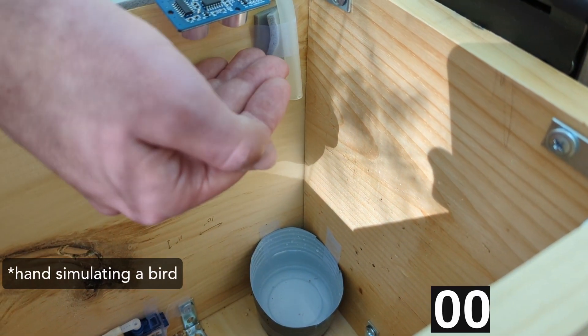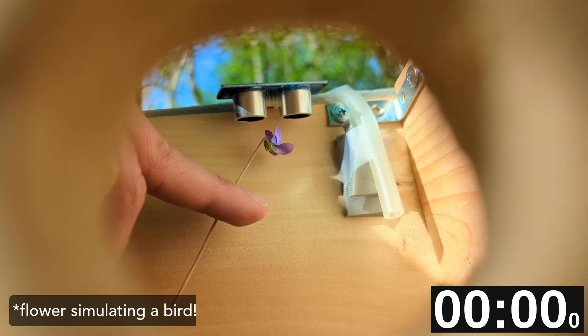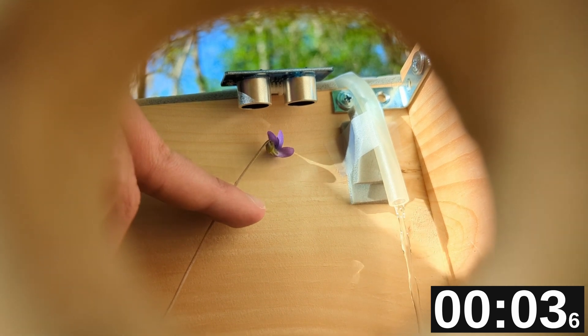That brings us to water. The same ultrasonic sensor will power the water prop to dispense water into a cup for the birds. For both food and water, more will be dispensed when the sensor detects larger birds.